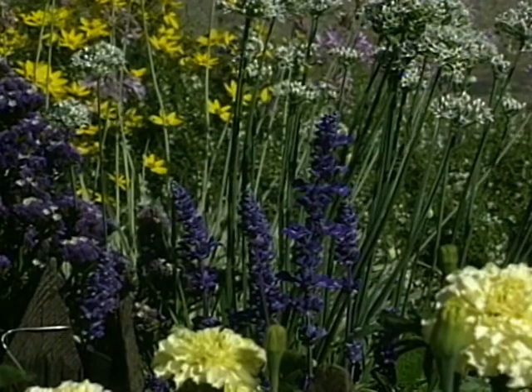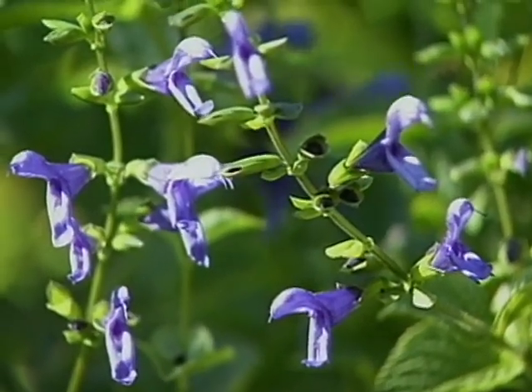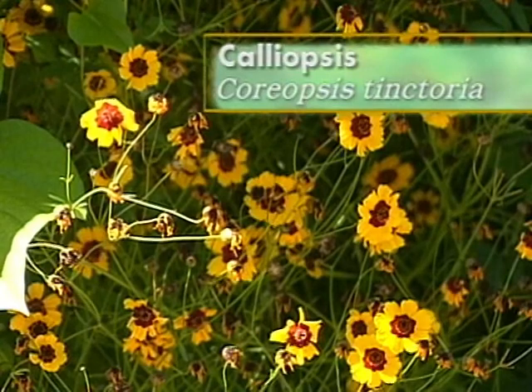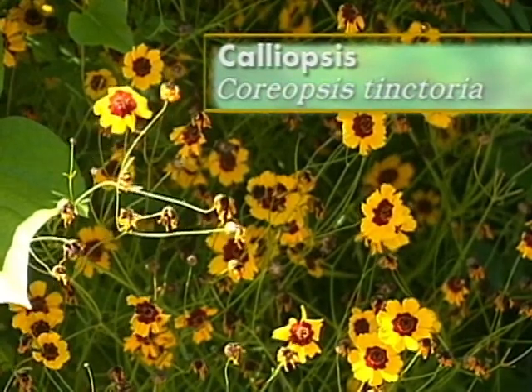I understand there's not just marigolds in here. Not just marigolds — I thought it would be too heavy. I put a lot of blue flowers in, because blue really tempers yellow and orange. And I also have dark dahlias, dark calliopsis, and so forth. That makes the yellows and the light oranges really kind of pop.